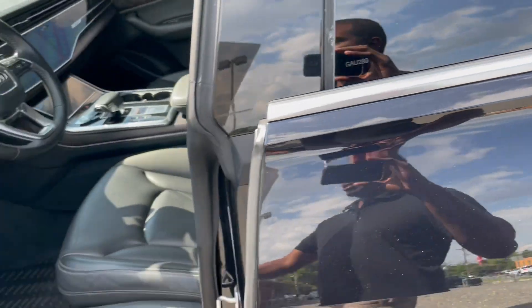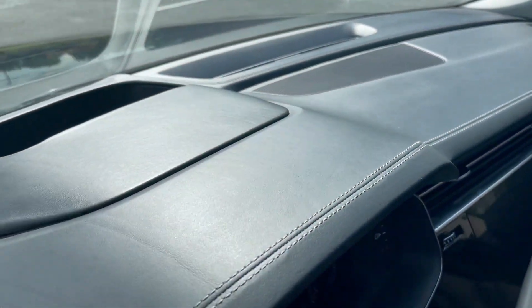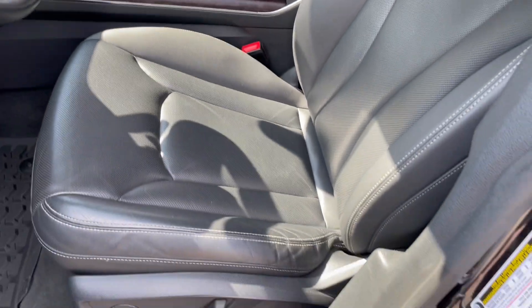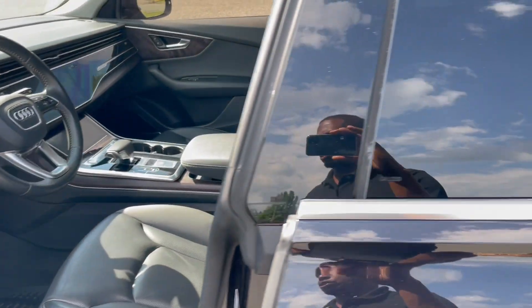Comfort access, blind spot assist — you name it, this car has it. Heads-up display. Just an amazing vehicle, loaded with options. Heated and ventilated front seats. This is definitely the pinnacle of luxury for SUVs.